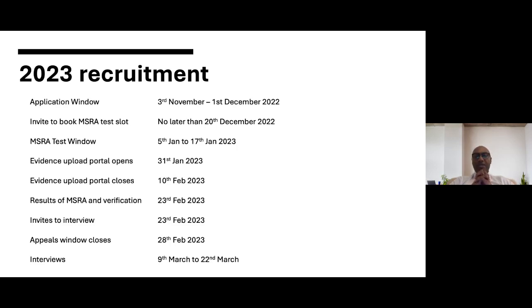The MSRA results will allow us to verify only the top 1,200 applicants, because all those applicants will have their portfolio evidence verified and all of them will be invited to interview. The invites to interview will come out on the 23rd of February, and during that time there will be an appeals window open which will then close on the 28th of February. The interview window will be the 9th to the 22nd of March, and subsequent offers will be made from there.